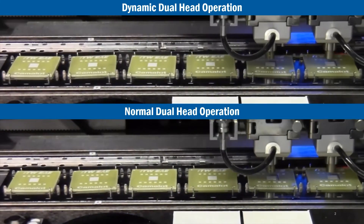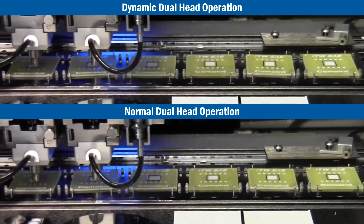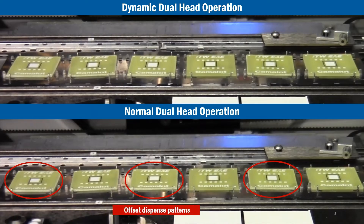DDH dramatically increases productivity with no sacrifice to yield, and is compatible with jetting and needle-based pump technologies.